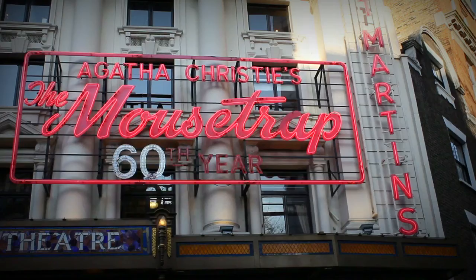My name's Denise Sylvie. I'm now Production Supervisor of The Mousetrap and have been for the last four years, but before that I played Miss Casewell twice. My name's Natasha Rickman and I am playing Miss Casewell in the West End at the moment in the 60th year of The Mousetrap.